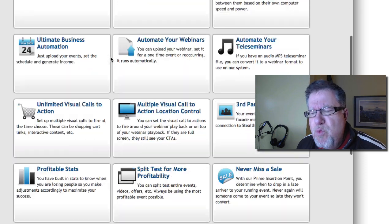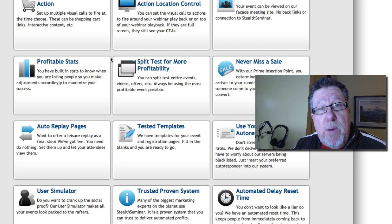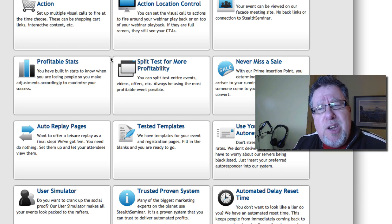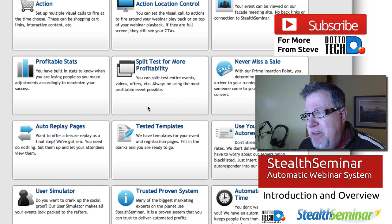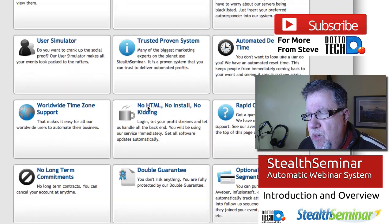They also have a really good registration system — if you're using it to register people for your webinar, they do a good job of autoresponding and letting people know when the webinar is coming up. It also integrates nicely with your own email autoresponder programs. I integrated mine with AWeber, which is the autoresponder I'm currently using, and it worked really well. If you're in the deeper end of the internet marketing pool, they do things like split testing so you can check which landing pages convert better for getting people into the webinars, and all sorts of other integration is included as well.